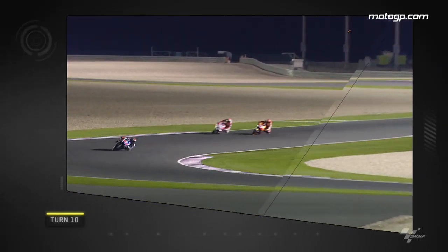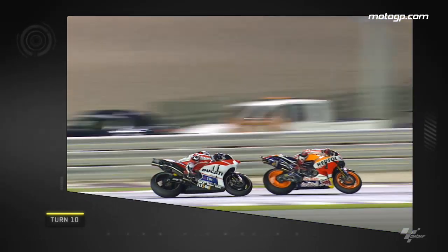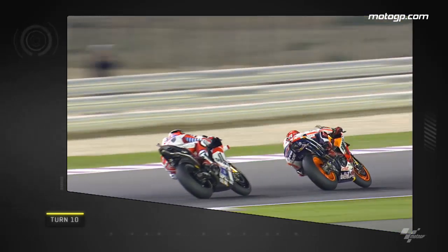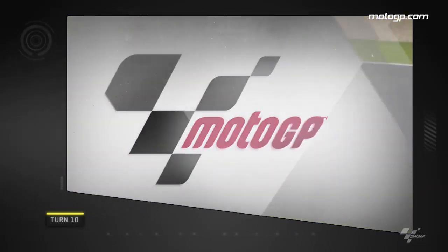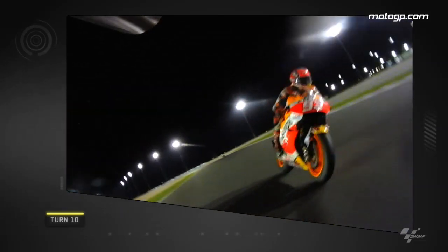Now with 4 laps to go, Marquez could see Lorenzo starting to pull away at the front and made this move on Davi in an effort to set off in hot pursuit of the leader. Just watch on the replay how Marquez carries more corner speed out of turn 9, allowing him to line up Davi and slip up the inside into the left-handed turn 10.